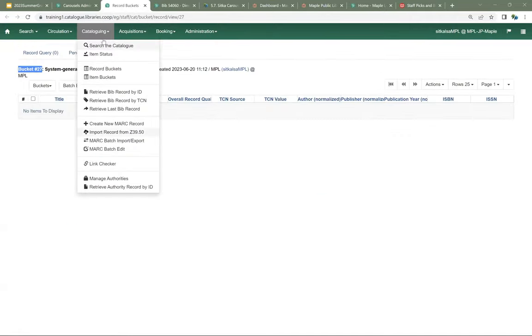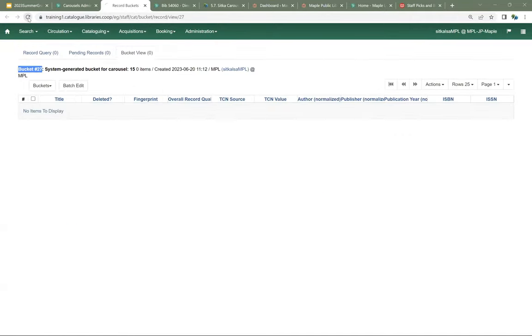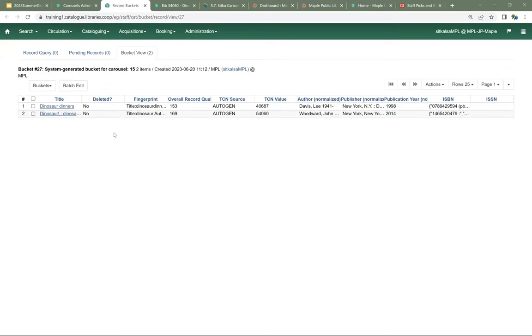If I go back to the record buckets and refresh my screen, I can see that I now have two records in my record bucket. Those are now going to display as part of my carousel. I now have multiple carousels that I can use with my LibPress site.